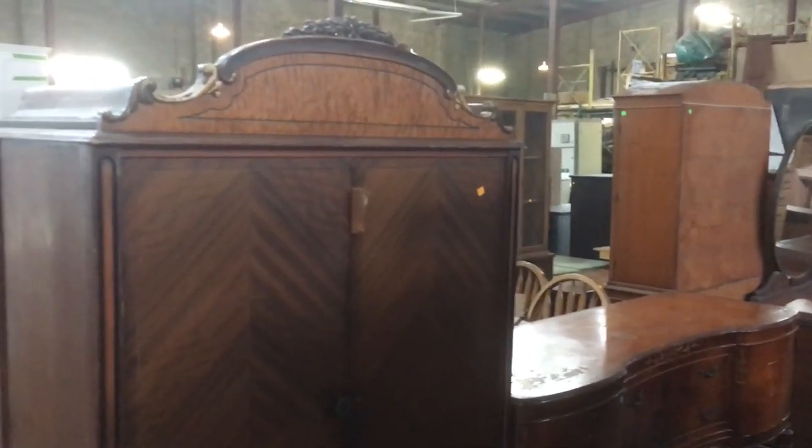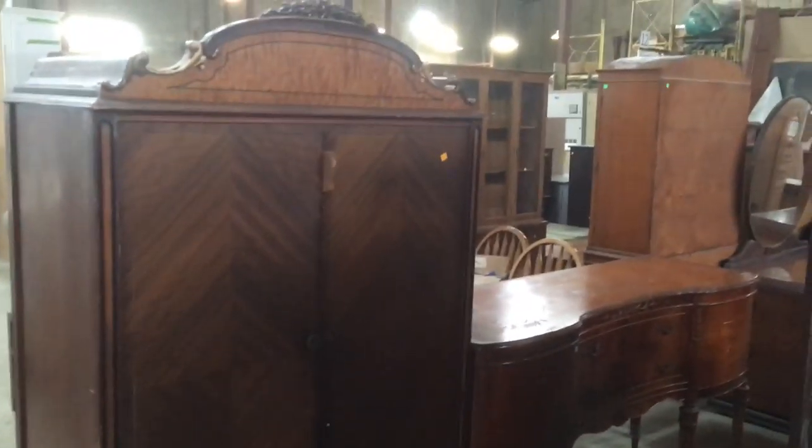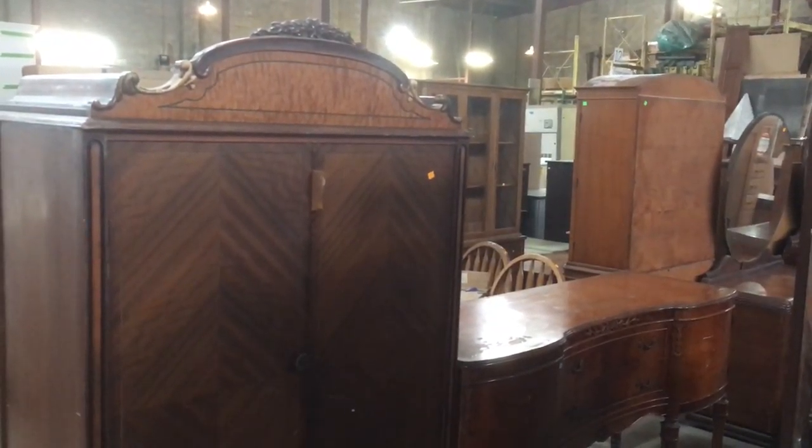Good morning! Yesterday I posted a video exclusively about desks and neglected all the other amazing pieces of furniture here in the warehouse. So I thought I would update you all with another rundown.